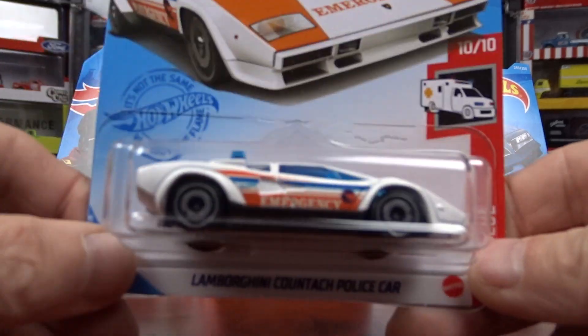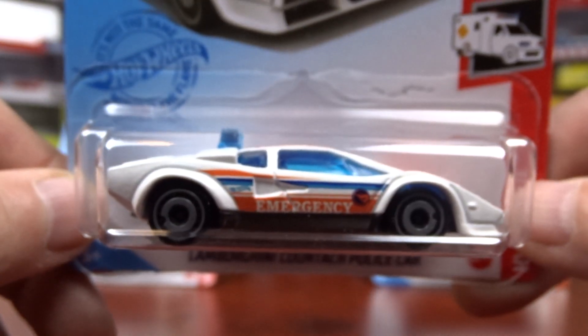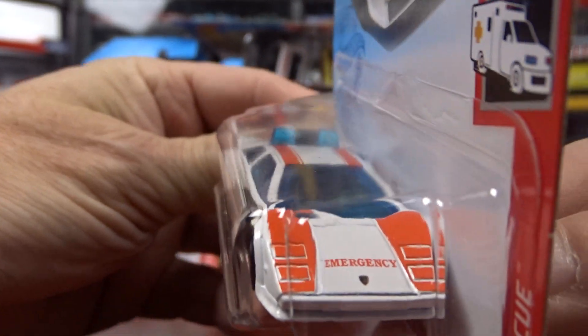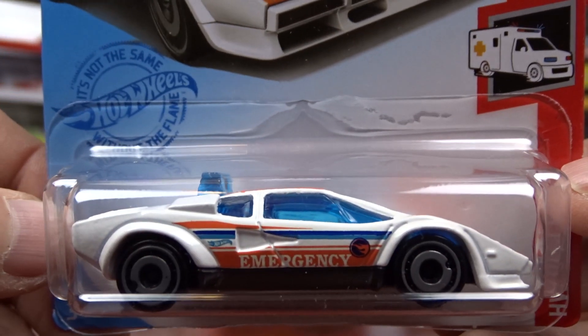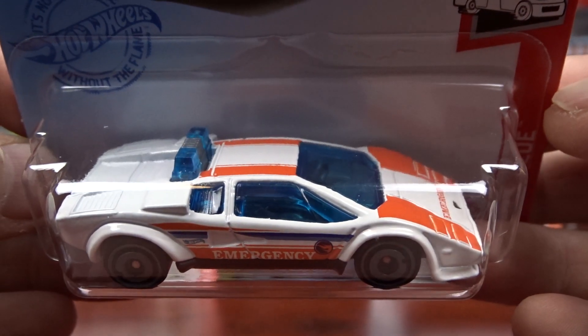The first one here is the Treasure Hunt. I don't know if you're going to be able to see that down under there — there's a little flame. That is the Treasure Hunt for the Q-Case. I wasn't able to find the Super; somebody already beat me to the punch on that one.